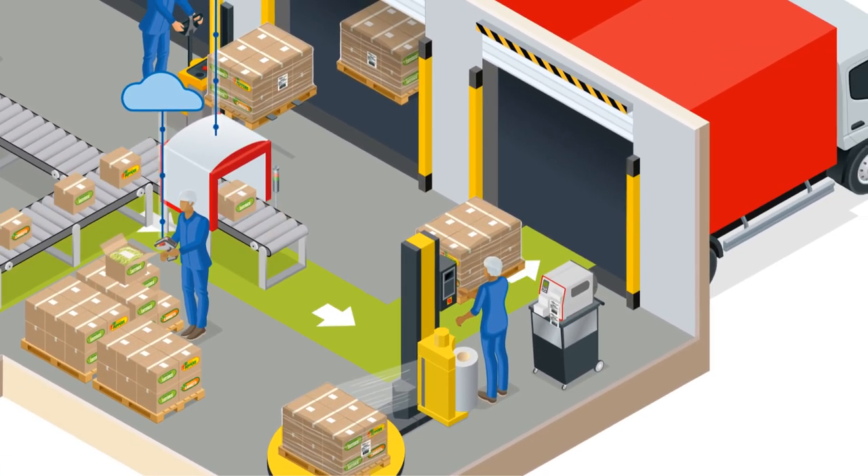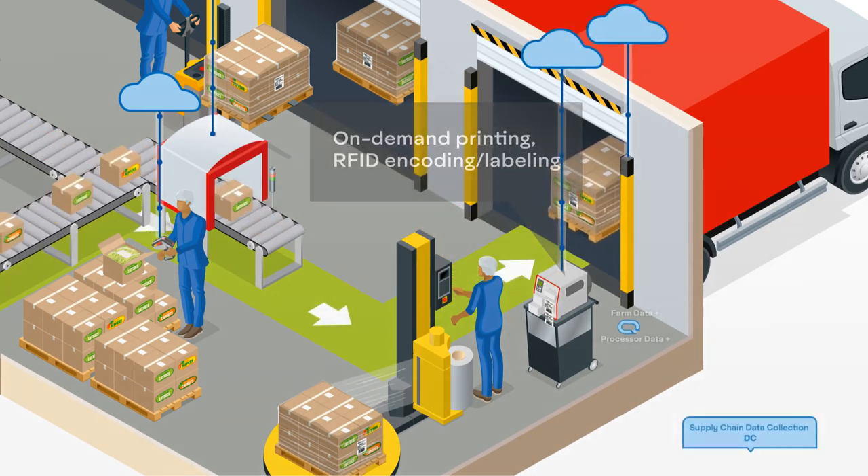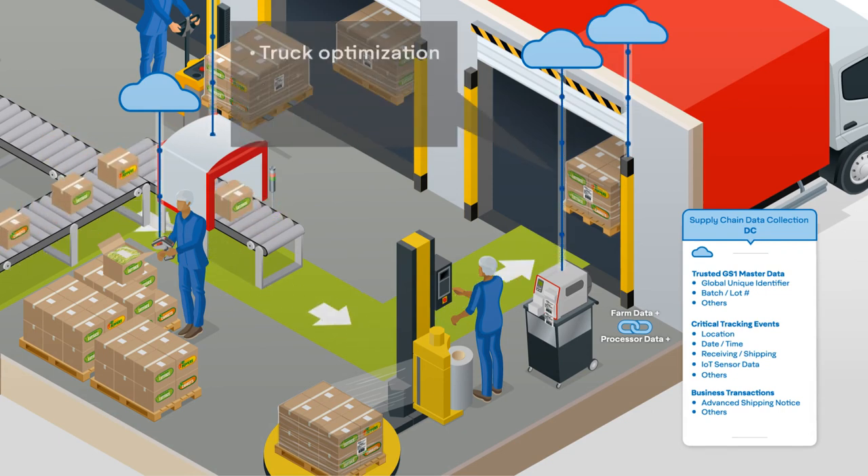For distribution centers, benefits include reduced labor and increased accuracy for picks, better inventory visibility, food item provenance, accurate recalls, and optimized traceable outbound shipping and reduced chargebacks.